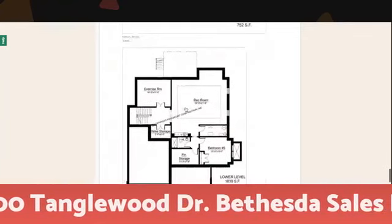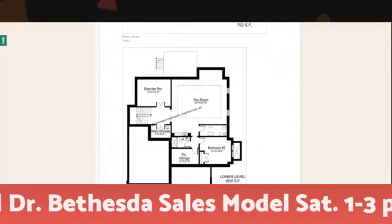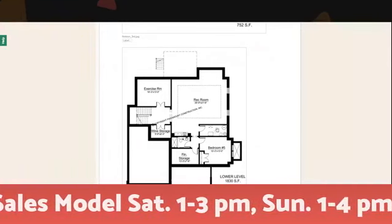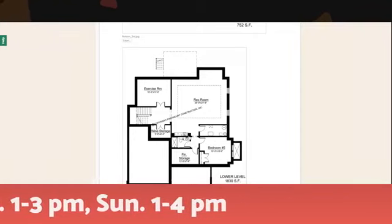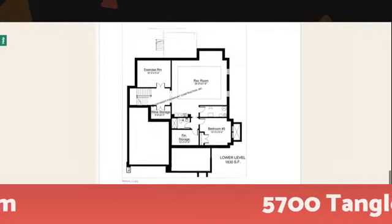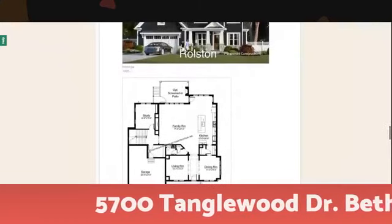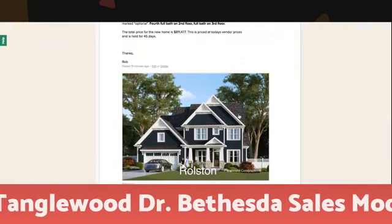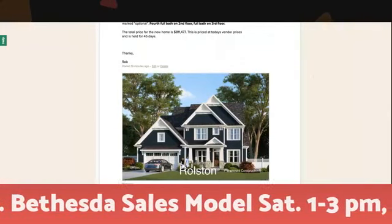Coming down to the basement level: a wine room, exercise room, big rec room, utility room, and a wet bar with another bedroom, a full bathroom, and additional storage. That's a quick look at how we pick a plan, price the plan, and check the zoning. This one we just wrapped up today — it's ratified, never hit the market, in an area where it's pretty challenging to buy anything.